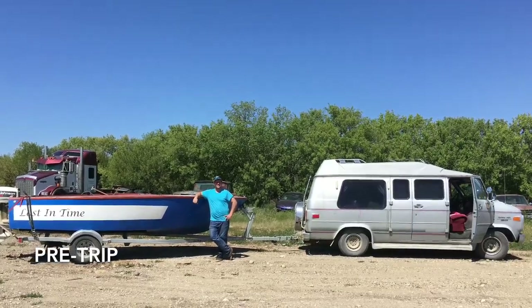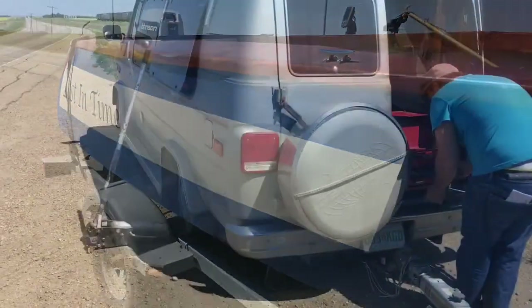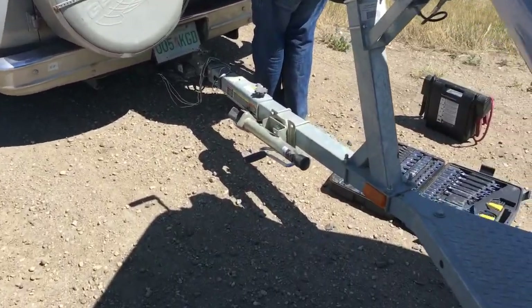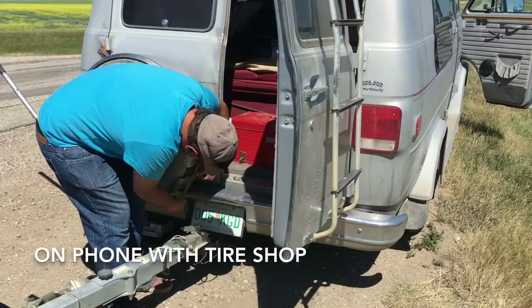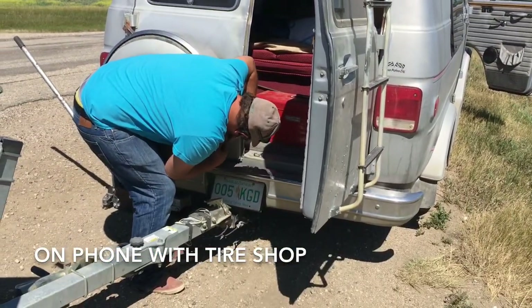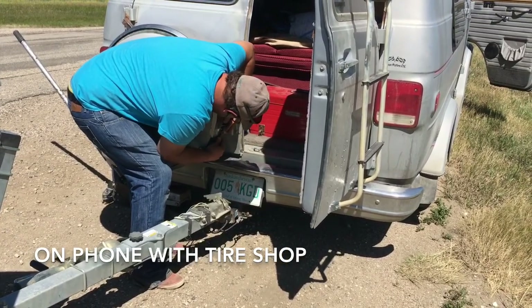Hey and welcome back. We were on our way to the lake and unfortunately the van blew a tire, and unfortunately the tire iron was broken. So we had to get a tire shop to come take the tire off and put the spare on, and then we got two new tires and finally made it to the lake.